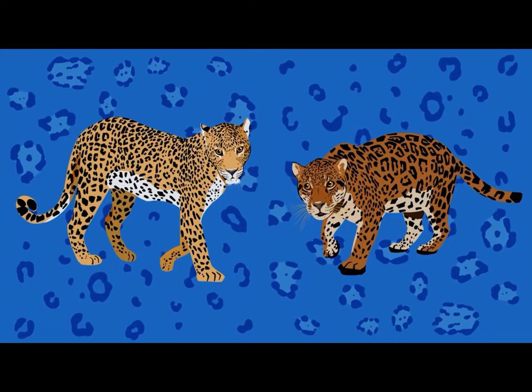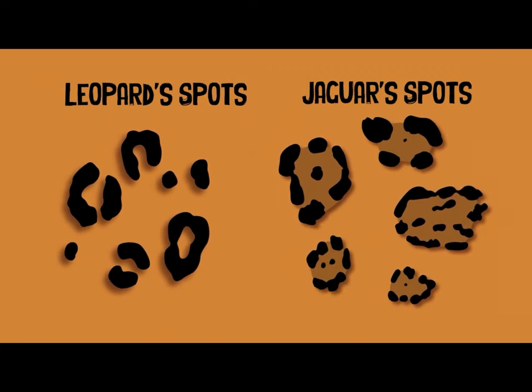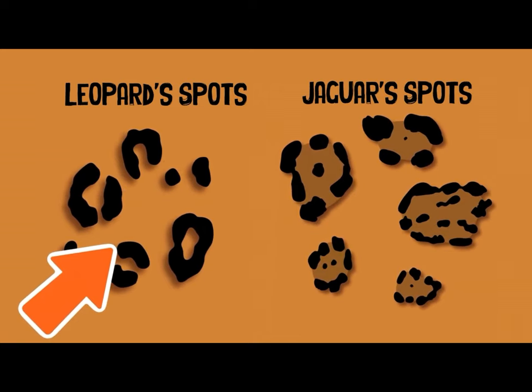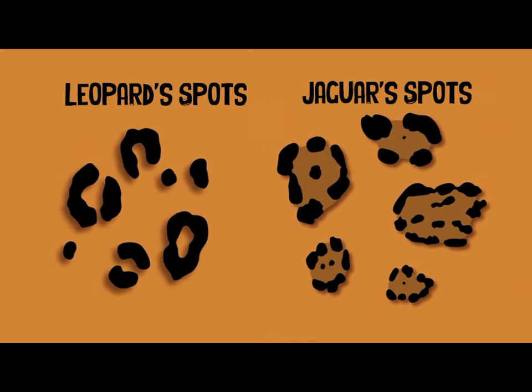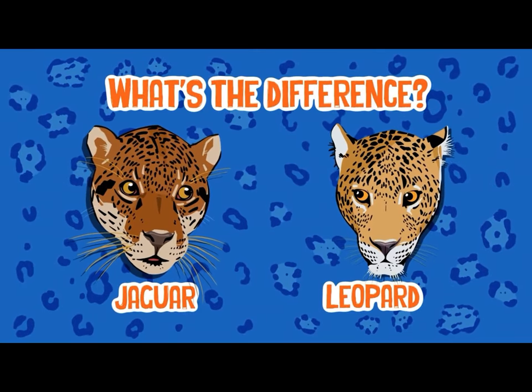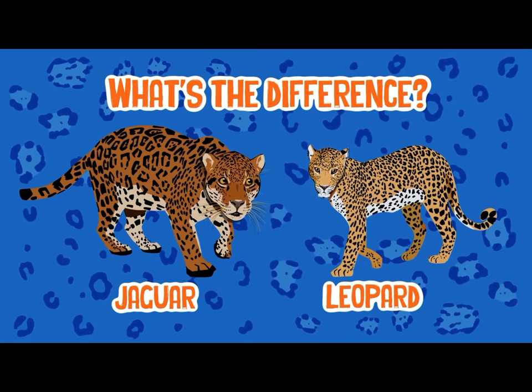Both of these cats are covered in spots. Can you tell the difference? I can help if you cannot. A leopard's spots are smaller and have no inner color, while a jaguar's spots have little black dots and are much bigger. What's the difference between a leopard and a jaguar? Let's see them side by side. You'll find their difference bizarre.